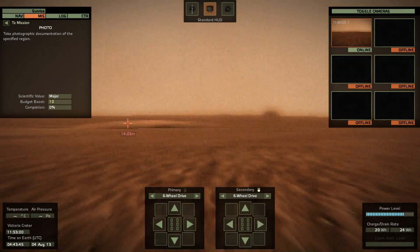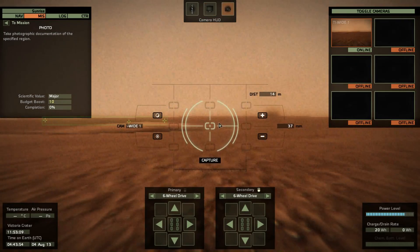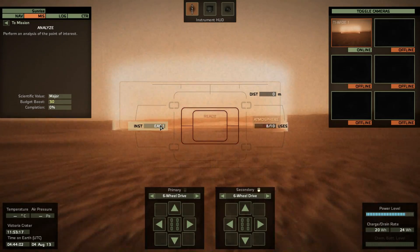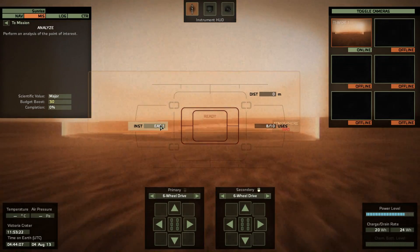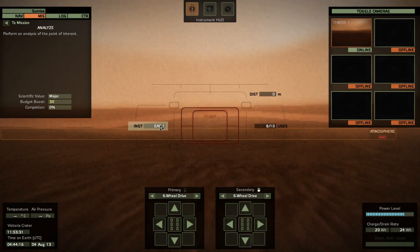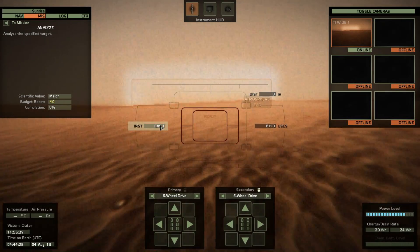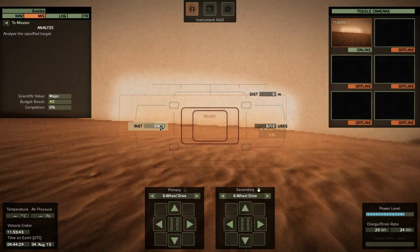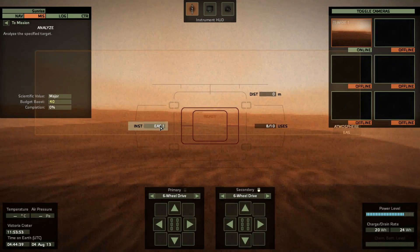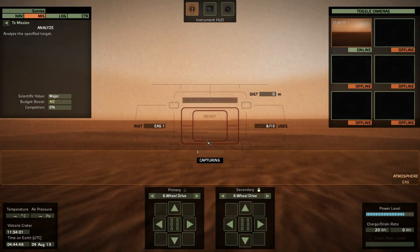Exploration complete. Take photographic documentation of the specified region, again using the new powerful color camera. Snapshot — excellent. Now analyze — it's another environmental analysis station. I'm kind of missing the APXS; I had so much use of it during the last mission explaining what an alpha particle X-ray spectrometer does. But now I just have to suck the atmosphere in. I drive through that one. Atmosphere EAS — another one. These atmospheric targets aren't too far away — just drive in and start analyzing.